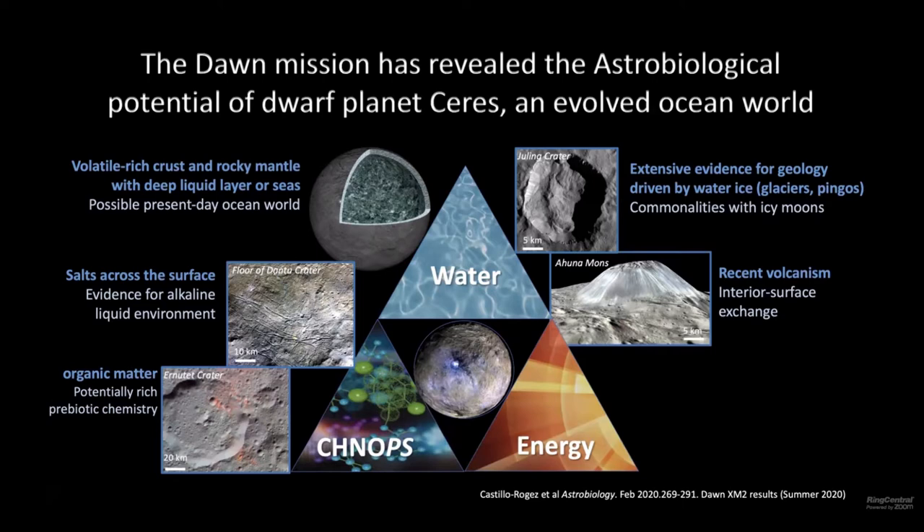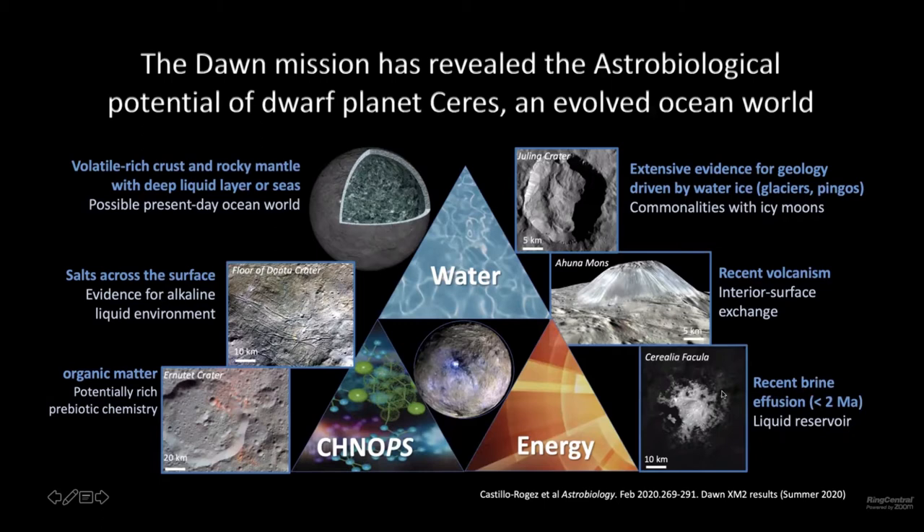Talking about the energy and geological evolution, there are a few features on the surface that are relatively young — less than 100 million years — and are expressions of volcanism and exchange between the interior and the surface. One of them is Ahuna Mons, which is this huge four-kilometer-tall mountain rich in sodium carbonate, and Vinalia Facula and the facula in Occator crater, which display activities that may be as young as zero million years old — basically, activity could be ongoing. This suggests there could be liquid directly below at least Occator crater at present.